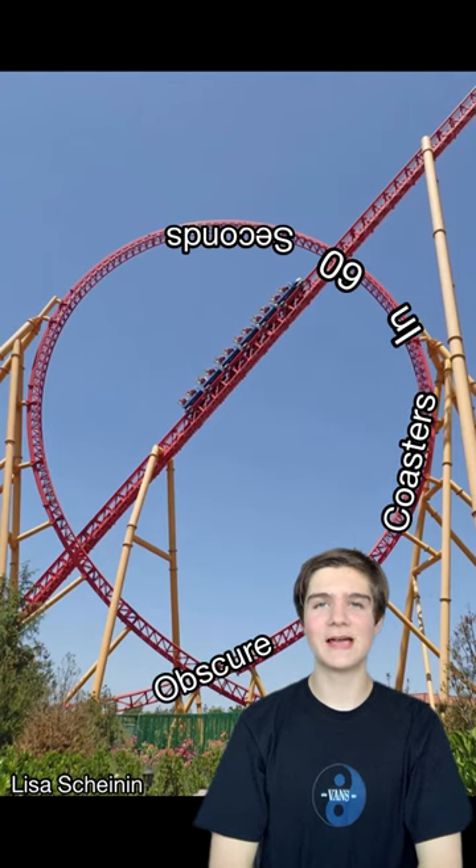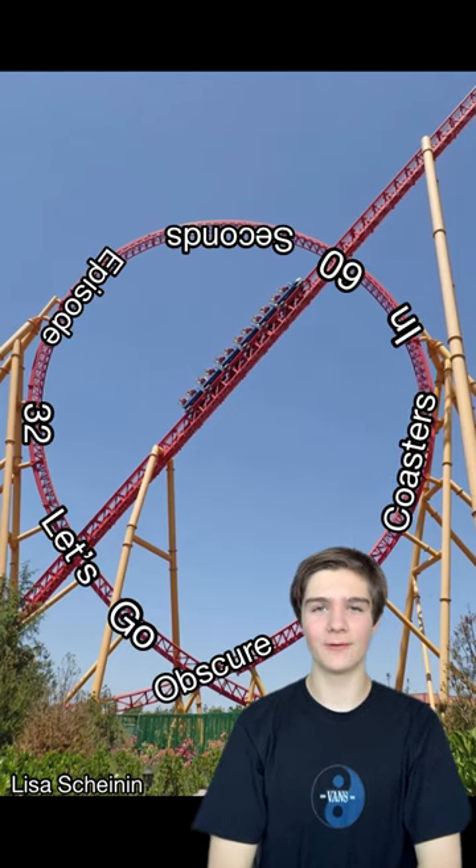Welcome back to Obscure Coaster in 60 Seconds, episode 32. Let's go. Here's today's question.